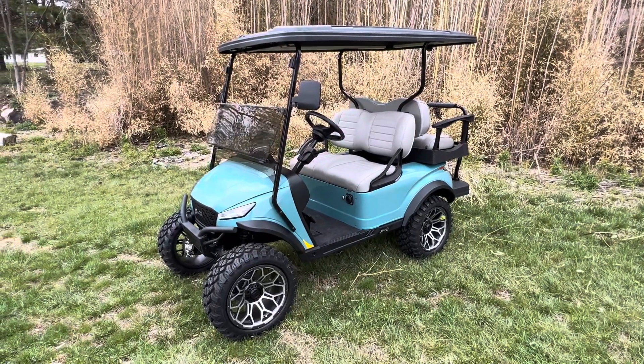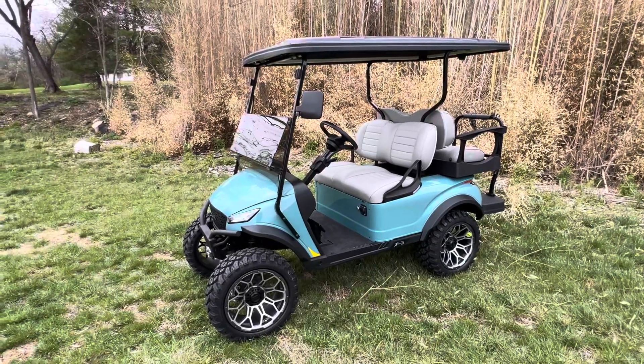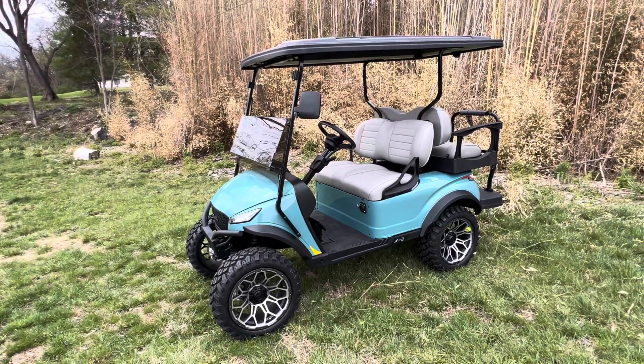Hey guys, Blake here with Scoreboard Golf Karts, with another awesome 2024 Mad Jax X-Series Lifted Kart.